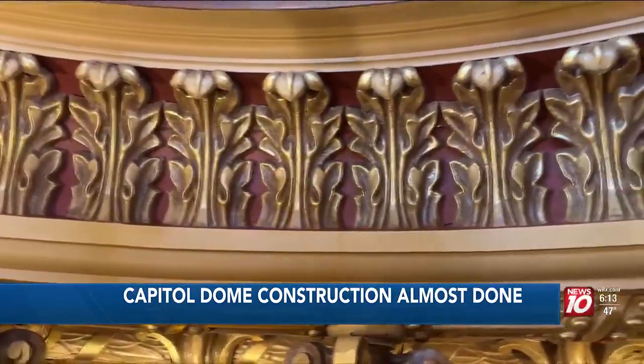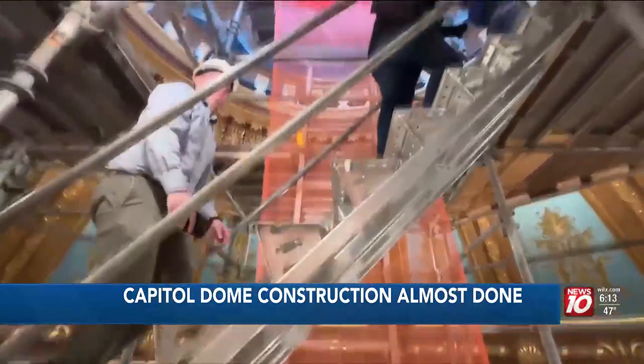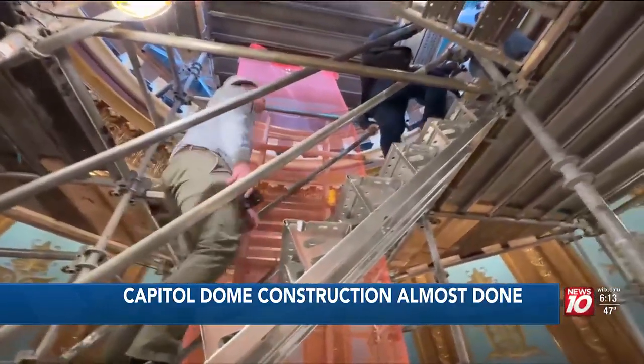We hope people, aside from knowing that we're continuing maintaining the building, that they're proud of what we've done. Reporting at the state capitol, I'm Zachariah Wheaton, News 10.